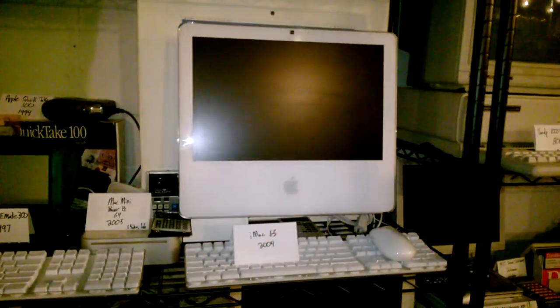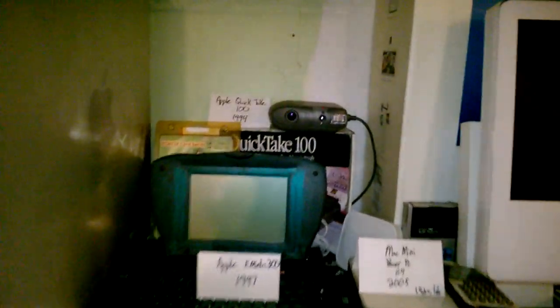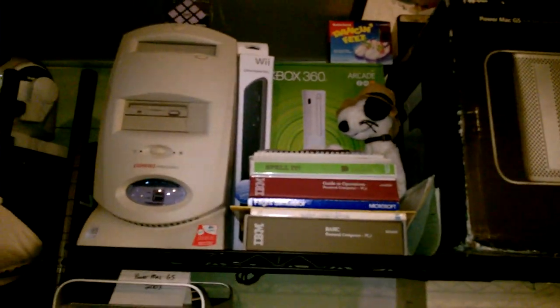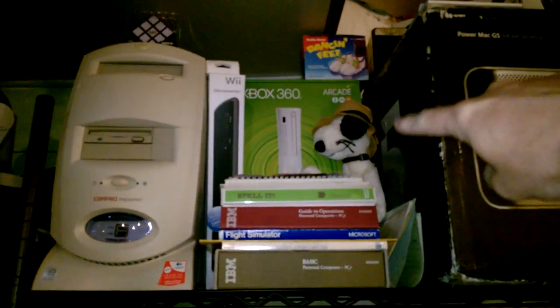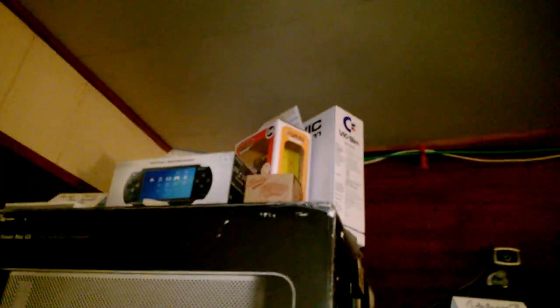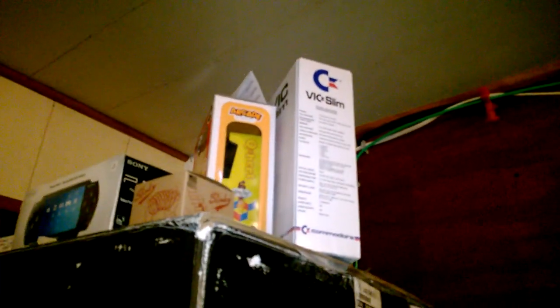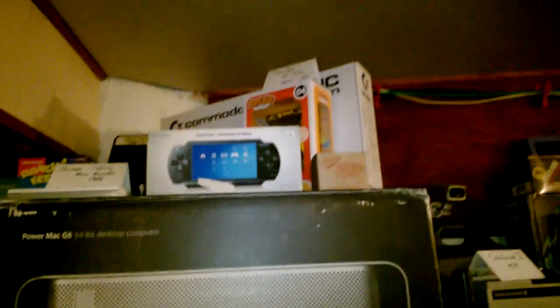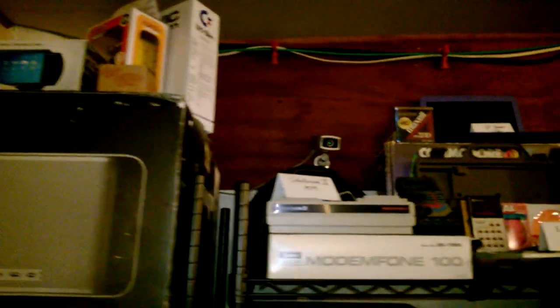There's my iMac G5. The Apple E-Mate 300. That's my first digital camera, the Apple QuickTake 100 back there. Compact Presario tower. I think that's Snoopy's brother Spike back there. There's a Commodore Vic Slim up there — it actually has Windows 10 on there, that's the newer one. I got that new in a box; that's kind of a rare guy.